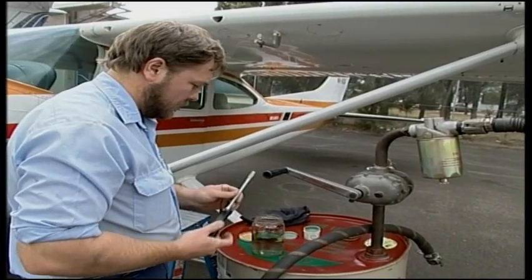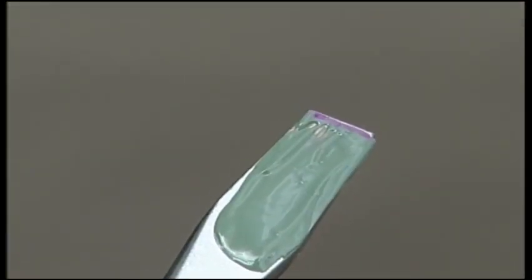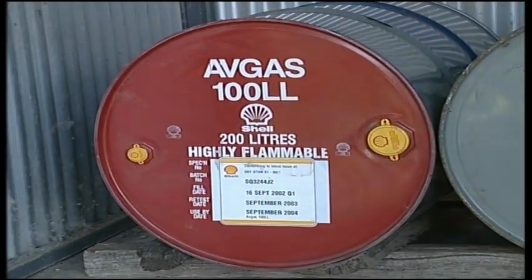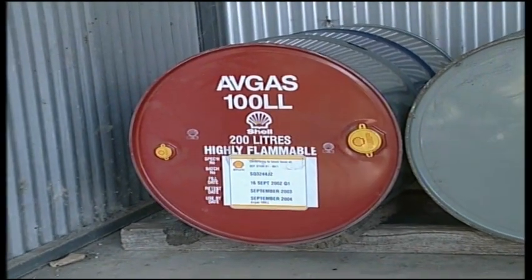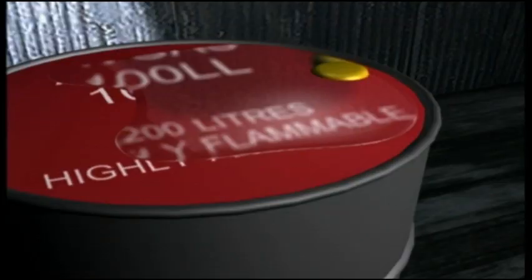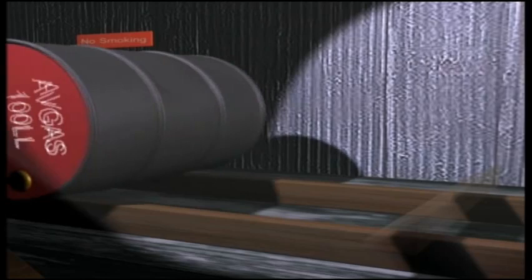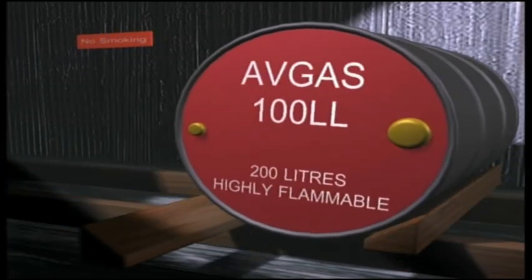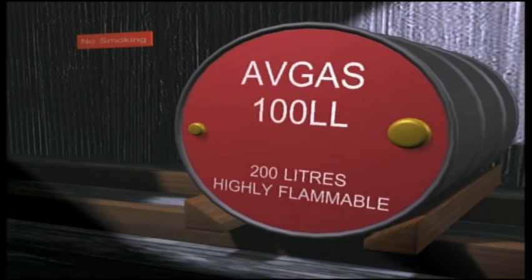Dirty fuel or fuel with water in it is a serious hazard, so make sure your fuel is clean. Contaminants can cause a lot of damage. The first line of defence against fuel contamination is correct storage. Drums should be stored on their sides to stop water collecting on the top and seeping in. Use timber rails to keep them off the ground and secure them with chocks. The bungs should be at the three and nine o'clock positions. This helps keep the fuel in good condition and makes it easier to spot a leak.